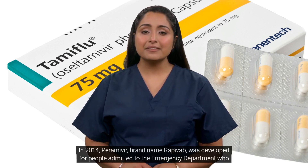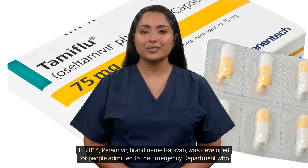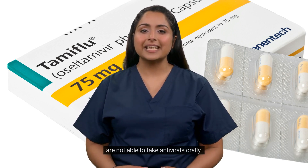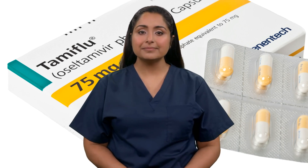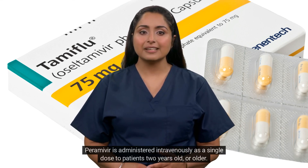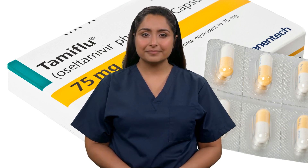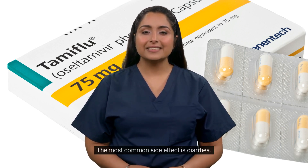In 2014, peramivir, brand name Rapivab, was developed for people admitted to the emergency department who are not able to take antivirals orally. Peramivir is administered intravenously as a single dose to patients 2 years old or older. The most common side effect is diarrhea.